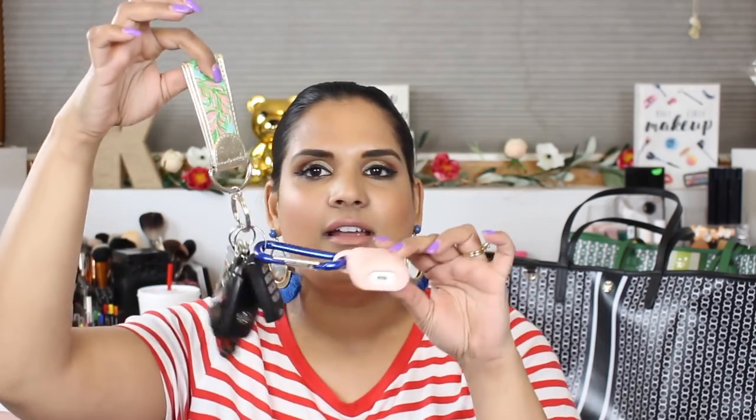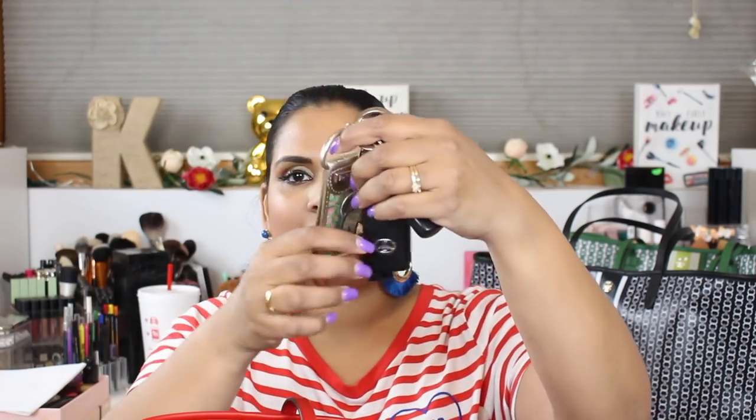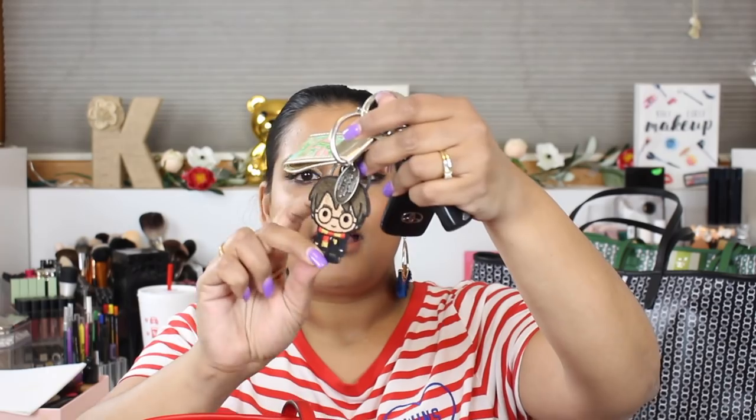Here's another pair of sunglasses from Olive Street, my favorite local boutique in Fargo. Then there are my car keys. I have my AirPods clipped on here — it's the easiest way for me to store them and not lose them, and I can clip the whole thing to my purse using a carabiner.